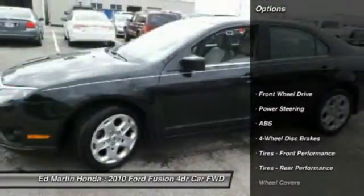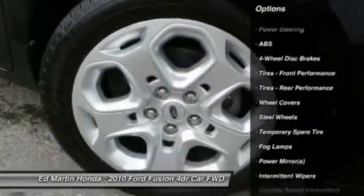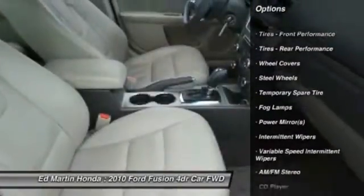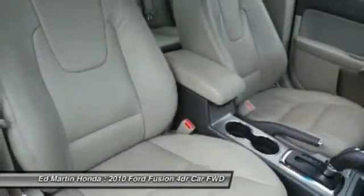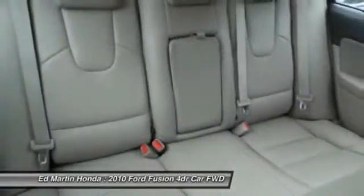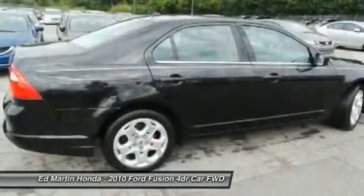Keyless entry, steering wheel audio controls, traction control, stability control, anti-lock braking system, power steering, adjustable steering wheel, driver airbag, floor mats, four-wheel disc brakes. Searching for a dependable vehicle that looks great too?